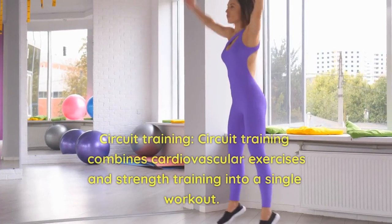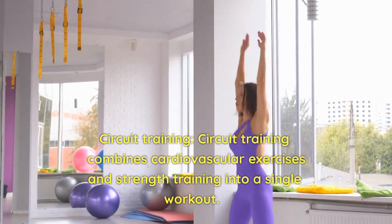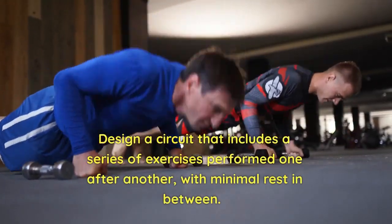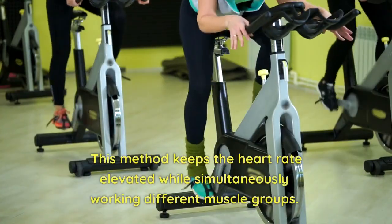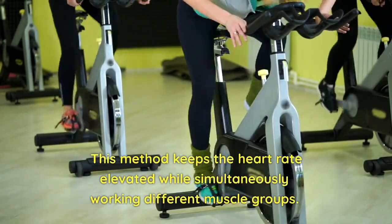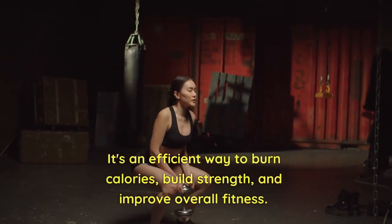4. Circuit Training. Circuit training combines cardiovascular exercises and strength training into a single workout. Design a circuit that includes a series of exercises performed one after another with minimal rest in between. This method keeps the heart rate elevated while simultaneously working different muscle groups. It's an efficient way to burn calories, build strength, and improve overall fitness.